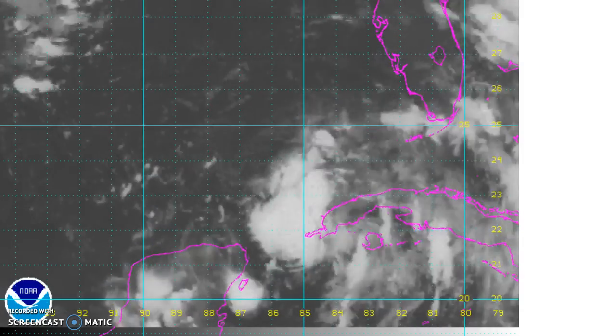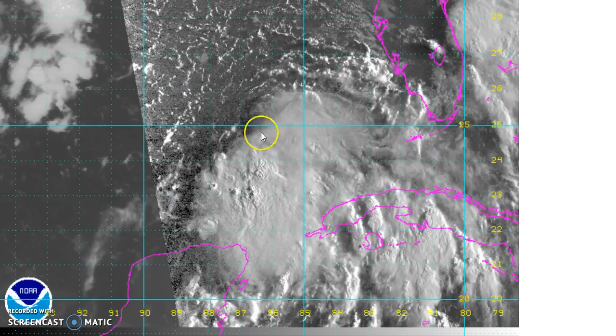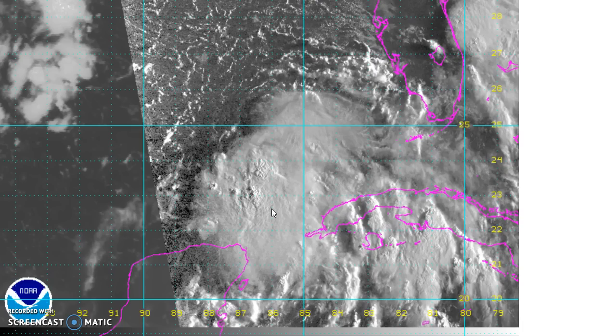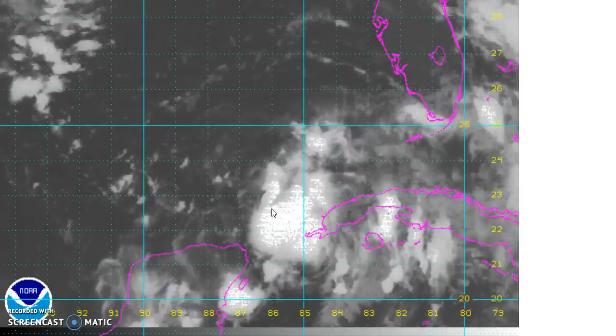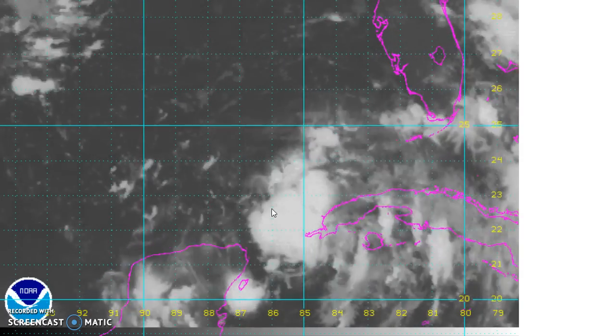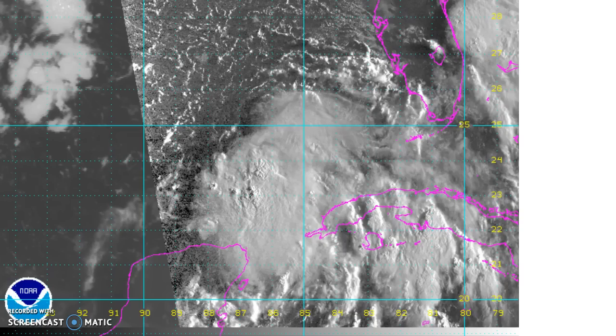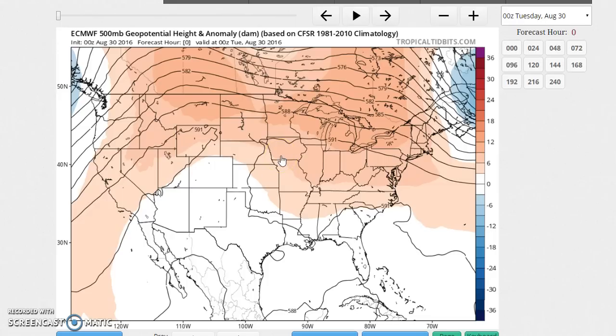Now we'll jump to the tropical depression in the Gulf of Mexico. I'm starting to get into the daylight hours so we can see the visible satellite picture. The center is probably right around here somewhere. There's been a lot of thunderstorm activity blowing up during the overnight and the pressures have also fallen a little bit, so I think this is going to go to a tropical storm at some point today. We'll watch and see what the hurricane center does — usually as soon as the video is done and posted, the hurricane center issues some sort of emergency statement.